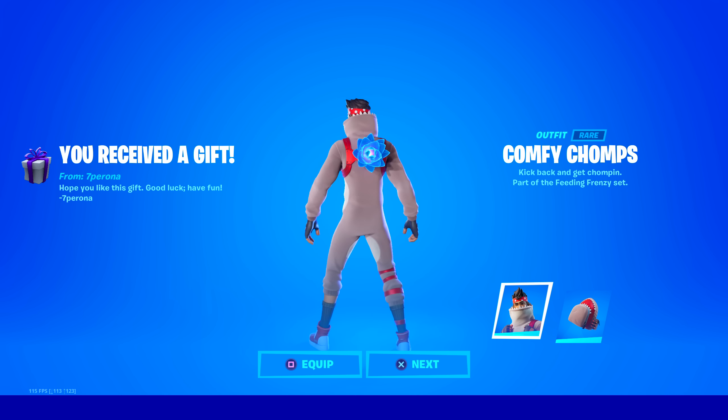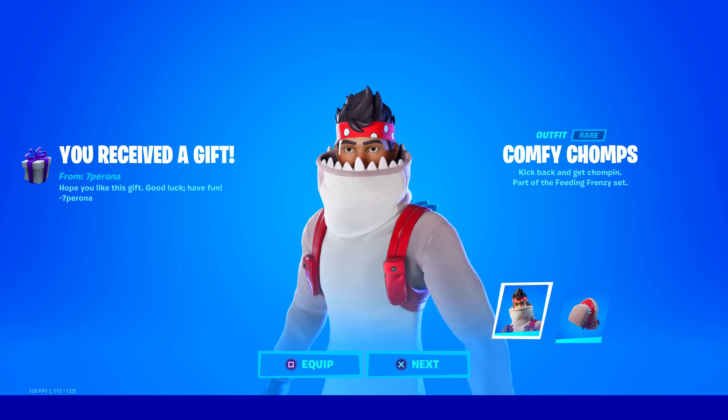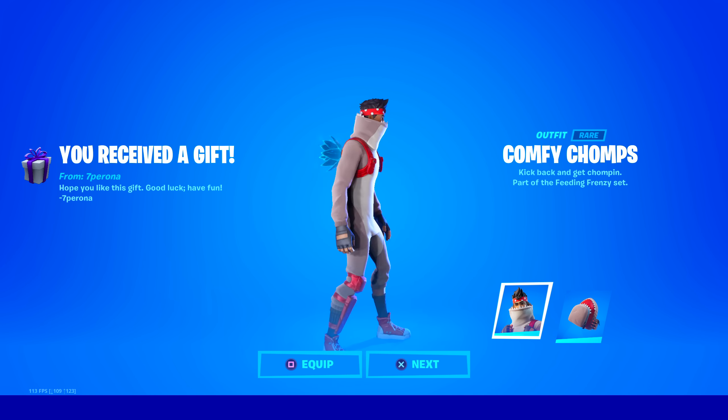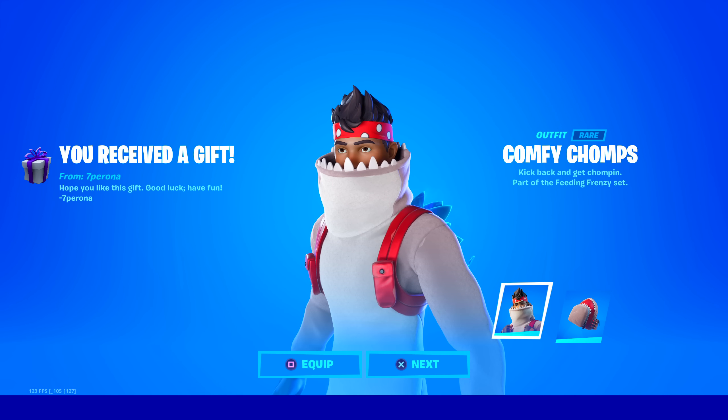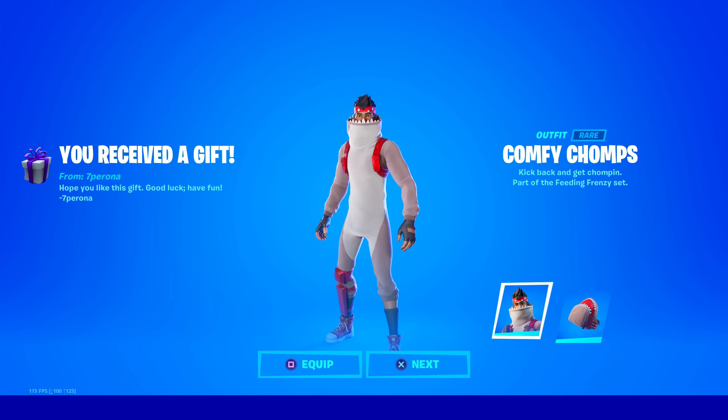I actually saw the leaks of the shark skins and I was like, those are going to be so awesome when they come out. Apparently, the same artist who did the box Fortnite skins — a Fortnite fan — gave the design to Epic Games, and they made this skin based on his sketches. So that is crazy. Props to him, because he got his skins into Fortnite twice now.